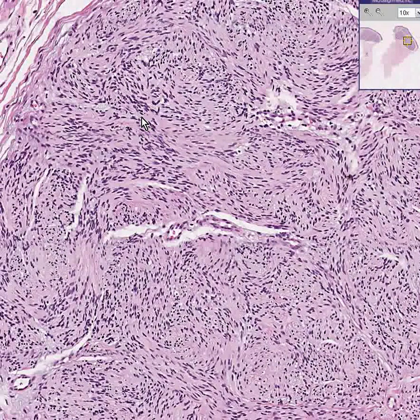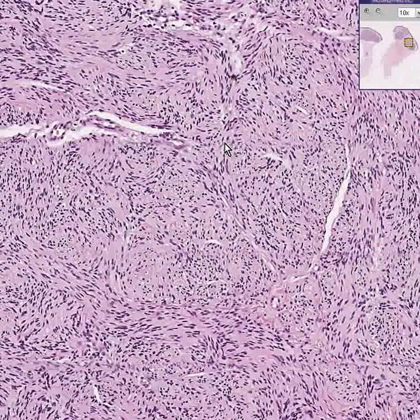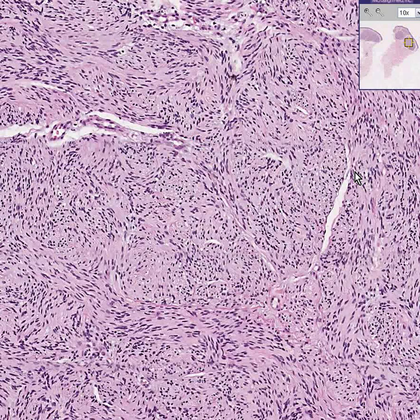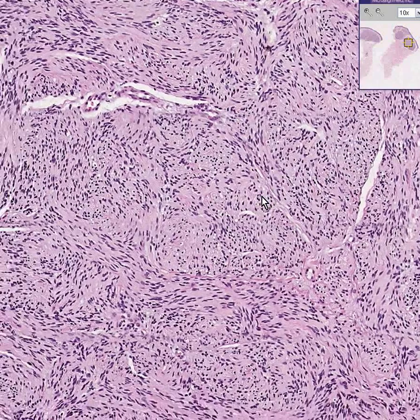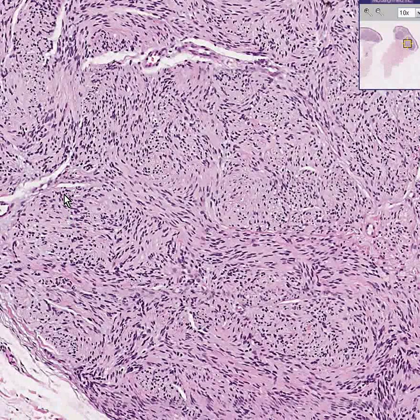Do you remember you saw palisading of fibroblasts in the rheumatoid nodules? Do you remember in the basal cell carcinoma, you saw a palisading of basal cells? We'll probably see another tumor soon called the Schwannoma in which this lining-up pattern is even more prominent. Right now you may have to use your imagination, but imagine these cells standing up like little rows of soldiers — that's what we call palisading.